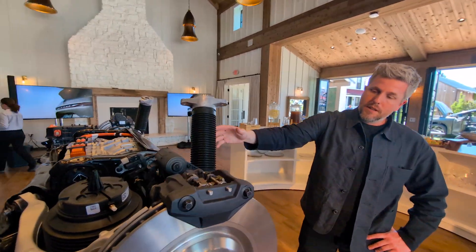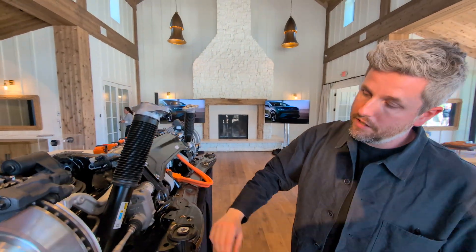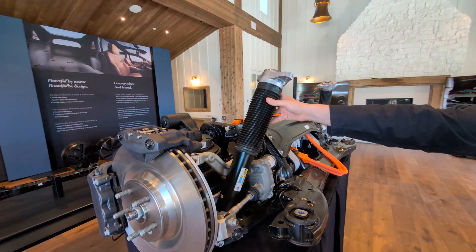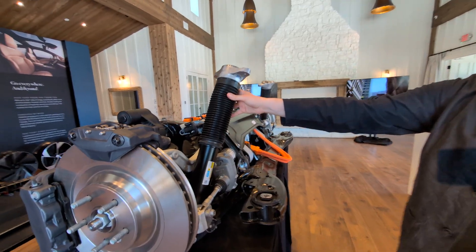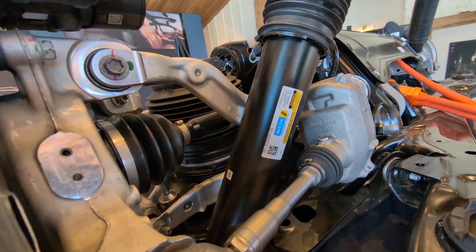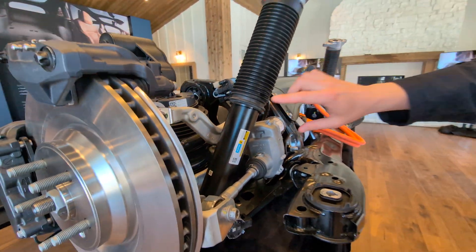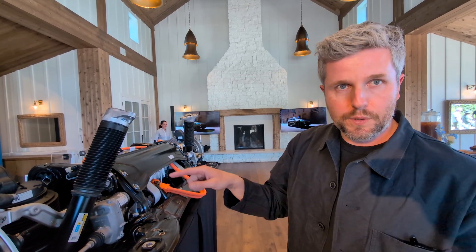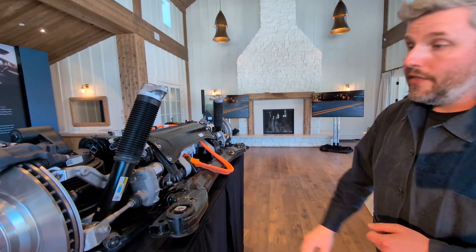We have Bilstein semi-active adaptive dampers — very high-end, giving us fantastic ride quality, body control, handling, and agility. We adjust these 500 times per second. Each damper has two solenoids, one for compression and one for rebound, so we can make huge adjustments to character. We respond according to what the road is doing, what the wheels are doing, what the vehicle body is doing, what the driver is inputting, and which drive mode you're in. These are standard on all Gravity vehicles.